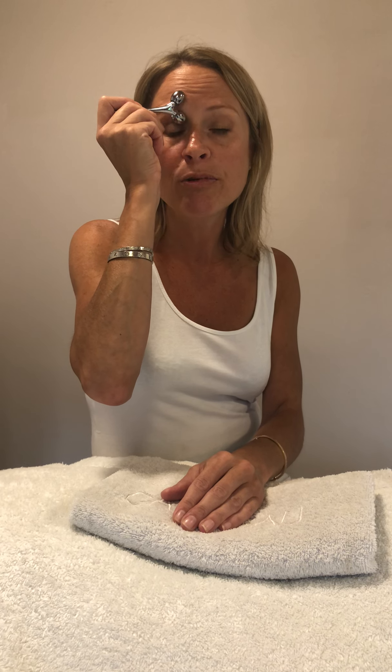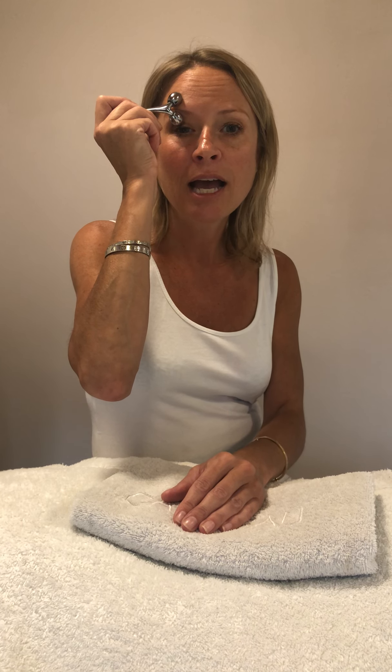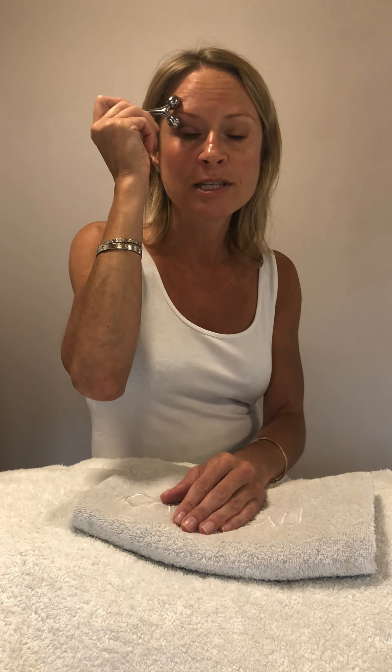Another top tip: if you suffer from headaches or eye tension, you can do a press and drain out along the eyebrows. This really releases tension — hold the ball on the temples to release the tension.